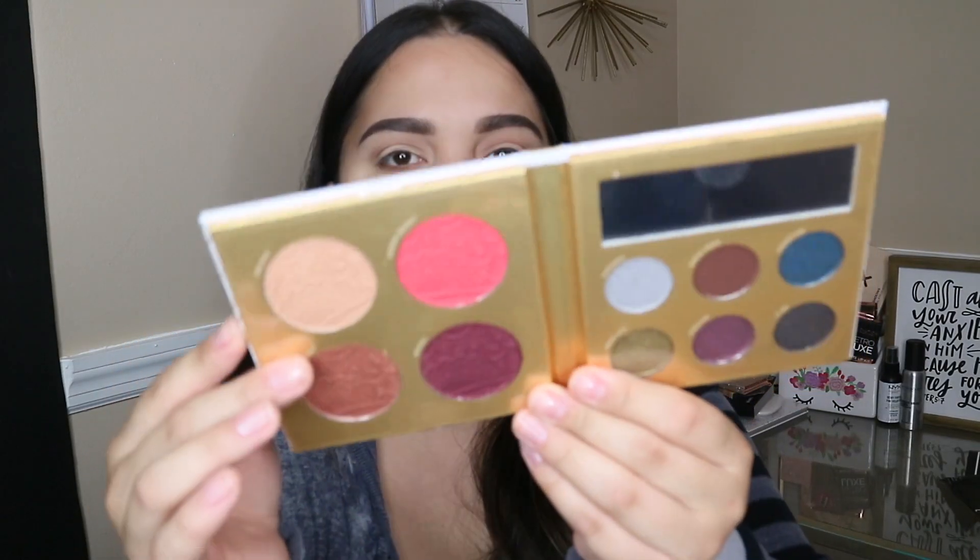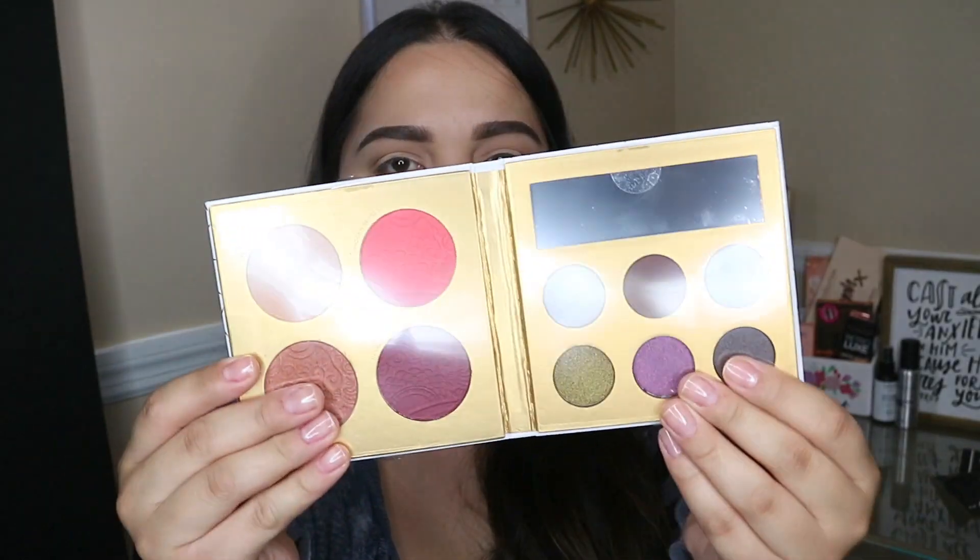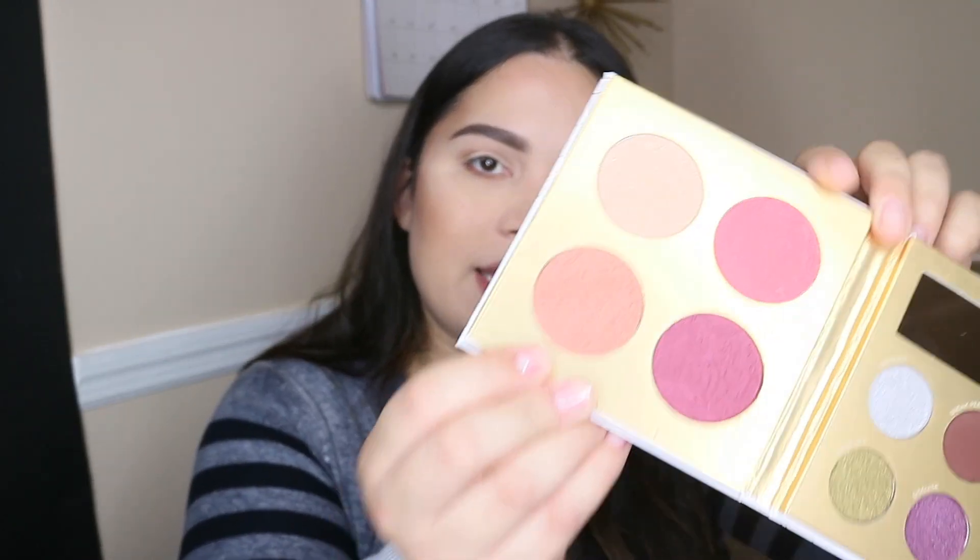The next thing in the box is this palette from PÜR — the Midnight Masquerade palette. It looks like one side is for face and the other is for eyes. I'm going to go into this color called 'Enchantment,' which is kind of like a shimmery bronzer, and just tap it on top of the bronzer I already have on. Whoa, that is super shiny — I don't like how shimmery it is.